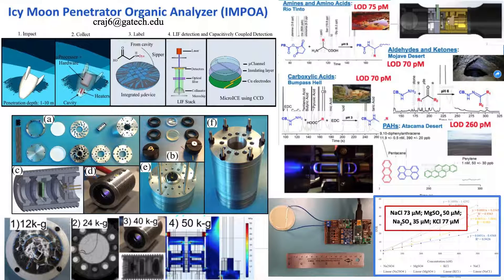In this case, lasers use fluorescence and capacitive decoupled contactless detection. It's a Coke can-sized device housing all these individual components together.